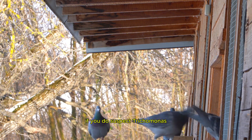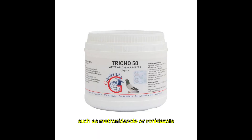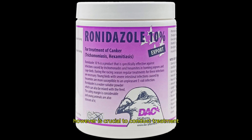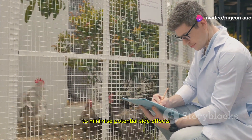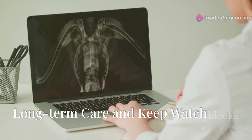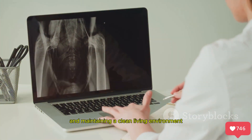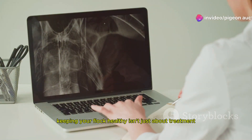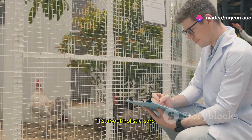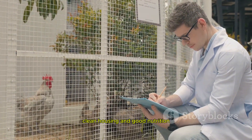If you do suspect trichomonas, treatment usually involves medications such as metronidazole or ronidazole. However, it is crucial to conduct treatment under the guidance of a veterinarian to minimise potential side effects and ensure effectiveness. Regular health check-ups and maintaining a clean living environment can drastically reduce the risk of diseases like trichomonas. Keeping your flock healthy isn't just about treatment — it's about holistic care, which includes regular exercise, clean housing and good nutrition.